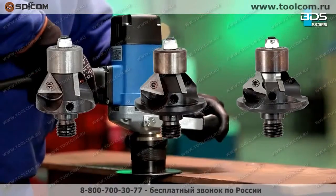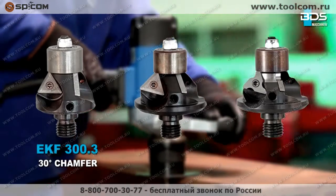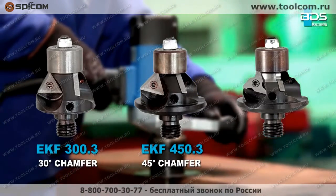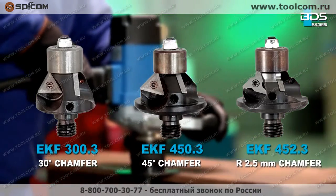The BDS EKF series comprises three models: EKF 300.3 for 30-degree cutting angle, EKF 450.3 for 45-degree cutting angle, and EKF 452.3 for chamfering radius of 2.5 millimeters.